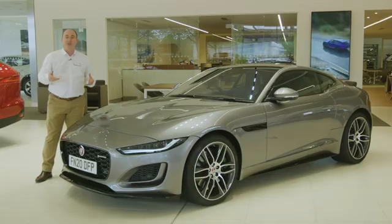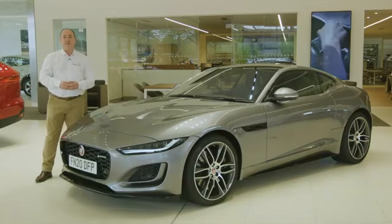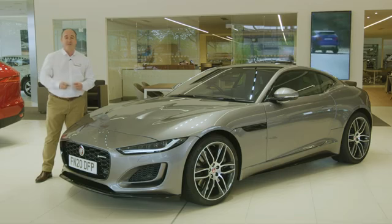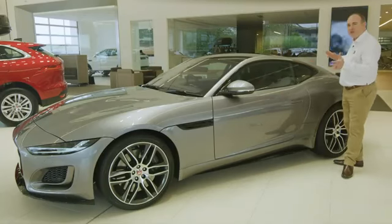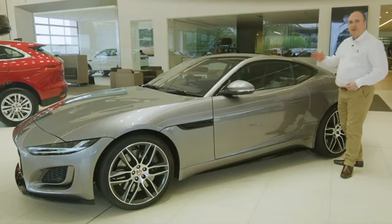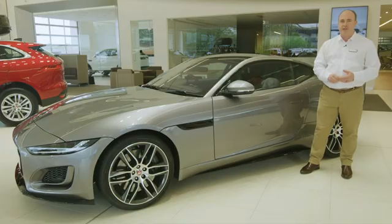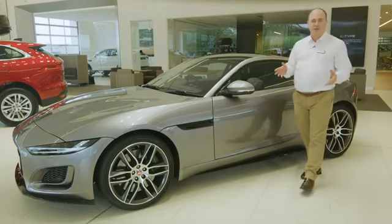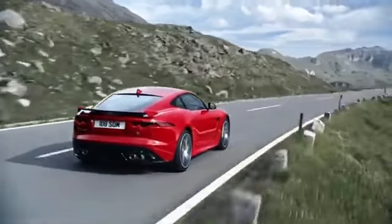Whilst there's always a degree of subjectivity in car design, whichever angle you view this car from, it is beautiful. The profile shows off the sleek contours, flowing elegantly towards the powerful rear haunches. Deployable door handles ensure that those smooth lines are not interrupted and improve the aerodynamics. The rear frames the exhaust,